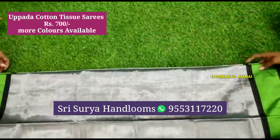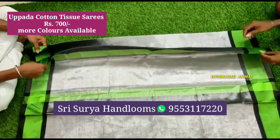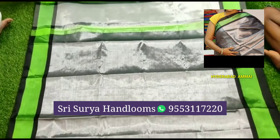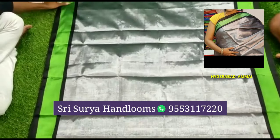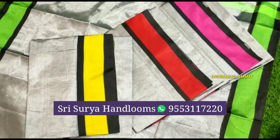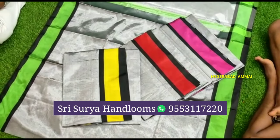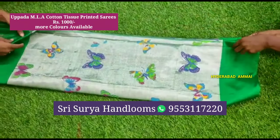Now I have another cotton tissue saree. The cost is only 700 rupees. It has a silver color with a green and pink combination border. There is a black color in the middle. There are colors available.